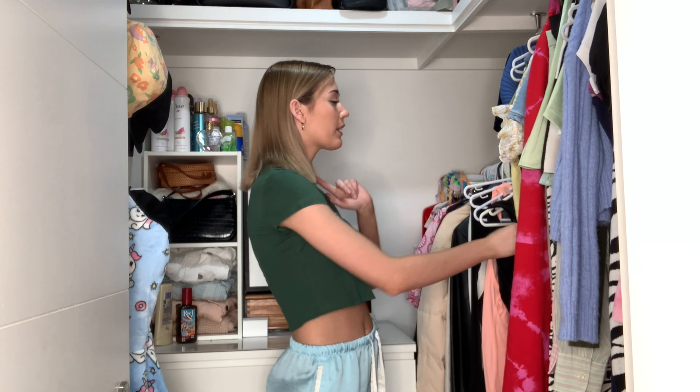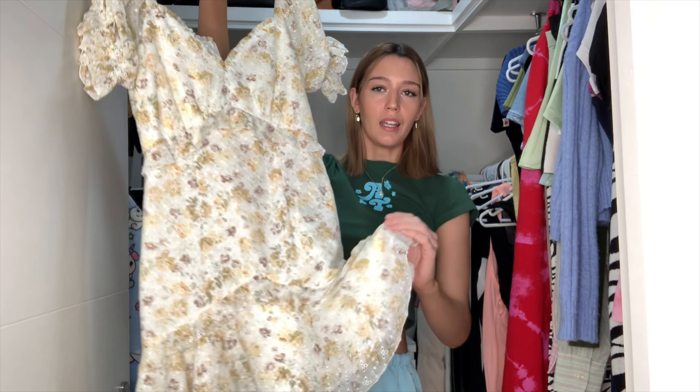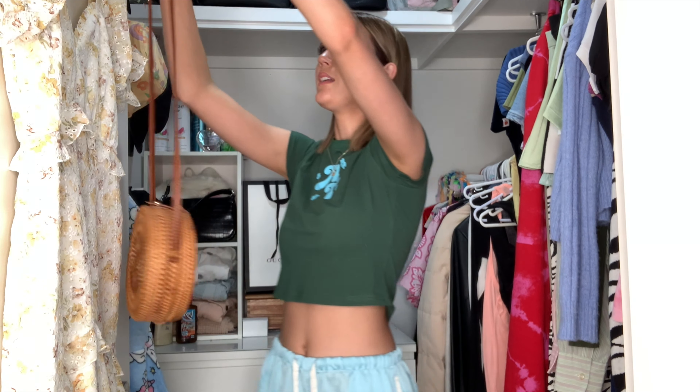Welcome to my closet! We're looking for Cottagecore outfits. I think this floral, frilly dress is going to be our best bet — it's florally and frilly and super cute, so definitely the vibe. Then I'll pair it with this straw bag, which looks very cottagecore to me. For shoes I'll go with Birks to incorporate the brown of the bag, and I feel like that's more cottagecore than sneakers. I might put my hair in a little half-up half-down with a bow.